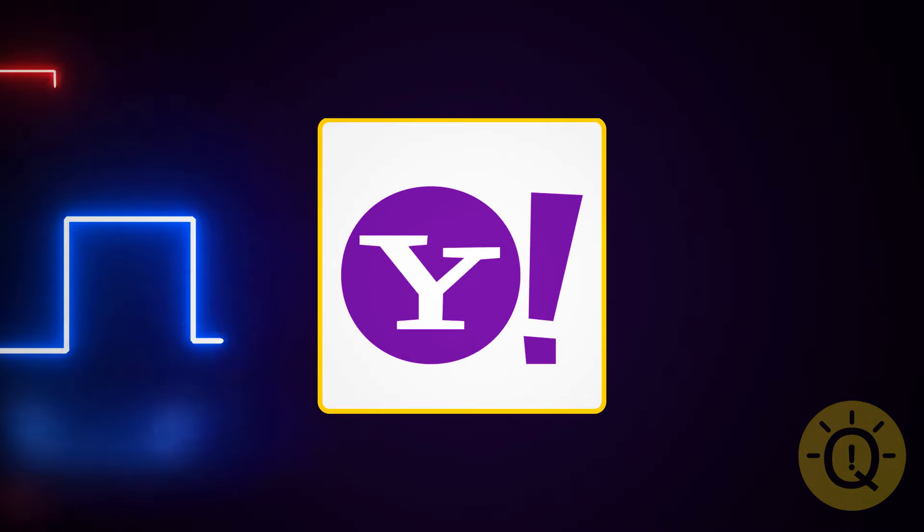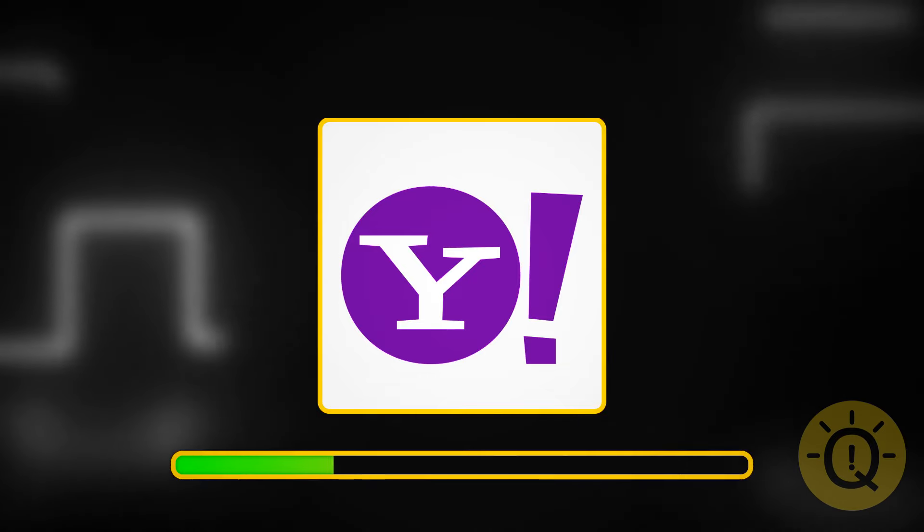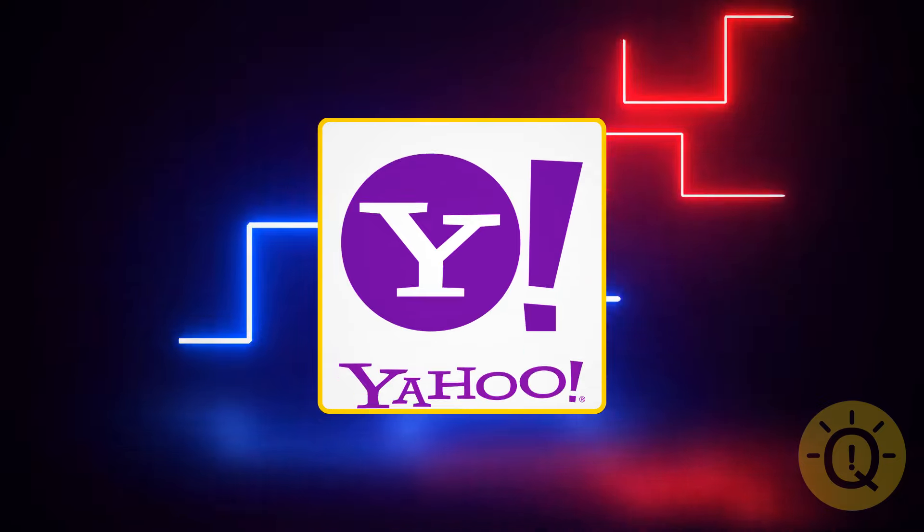What about this purple logo? It's Yahoo!